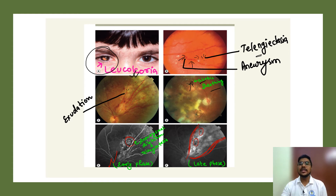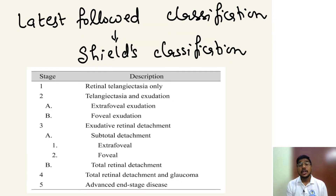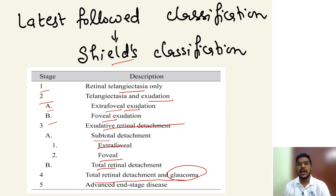The latest and most important classification is the Shields classification. Stage 1: retinal telangiectasia only. Stage 2: with exudation — extrafoveal (2A) or foveal (2B). Stage 3: exudative retinal detachment — subtotal (extrafoveal or foveal) or total. Stage 4: total retinal detachment with glaucoma. Stage 5: advanced end-stage disease.